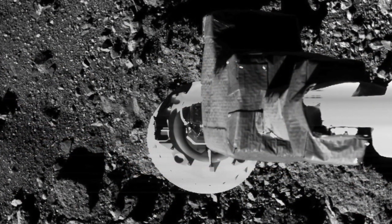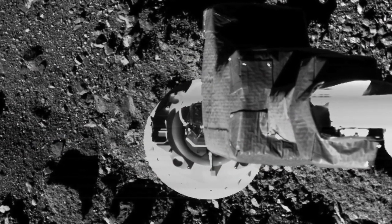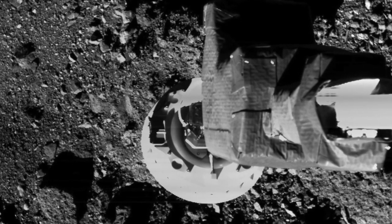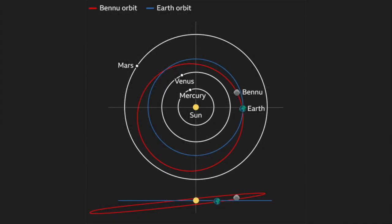Osiris-Rex had little trouble dislodging material from the surface of Bennu. In fact, the particles in the upper layer of the asteroid are so loosely packed that if someone were to step onto the surface, they'd probably sink in like a child in a ball crawl. Bennu's orbit intersects that of Earth, which made the asteroid much easier to reach than if it moved around the Sun in the main asteroid belt between Mars and Jupiter.